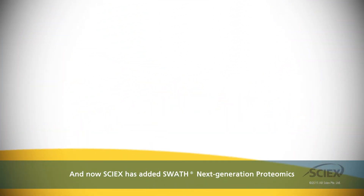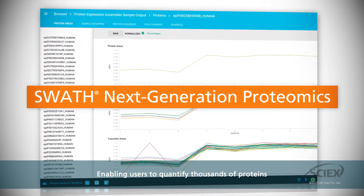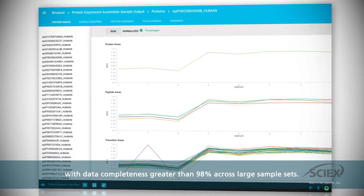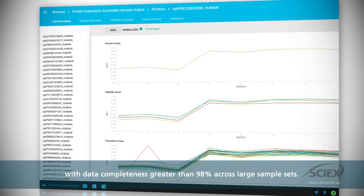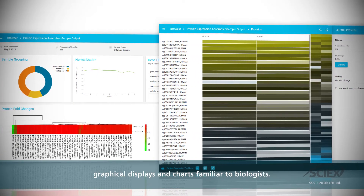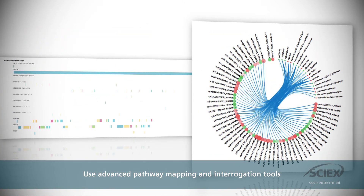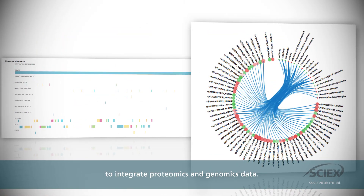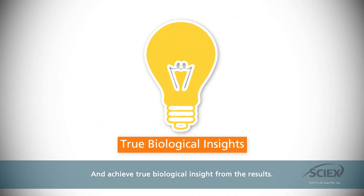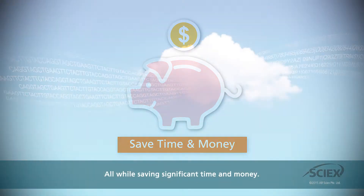SI-X has added SWATH next-generation proteomics, enabling users to quantify thousands of proteins with data completeness greater than 98% across large sample sets, present complex proteomics results in heat maps, graphical displays, and charts familiar to biologists, use advanced pathway mapping and interrogation tools to integrate proteomics and genomics data, and achieve true biological insight from the results, all while saving significant time and money.